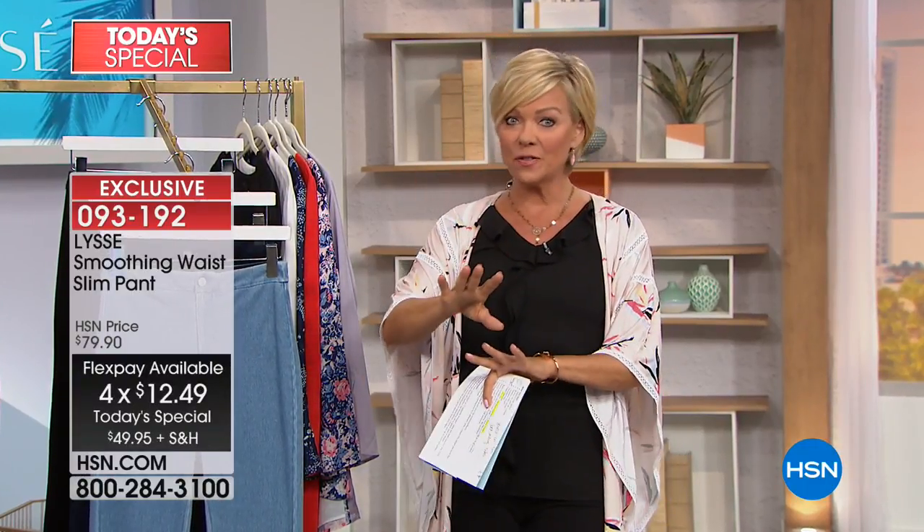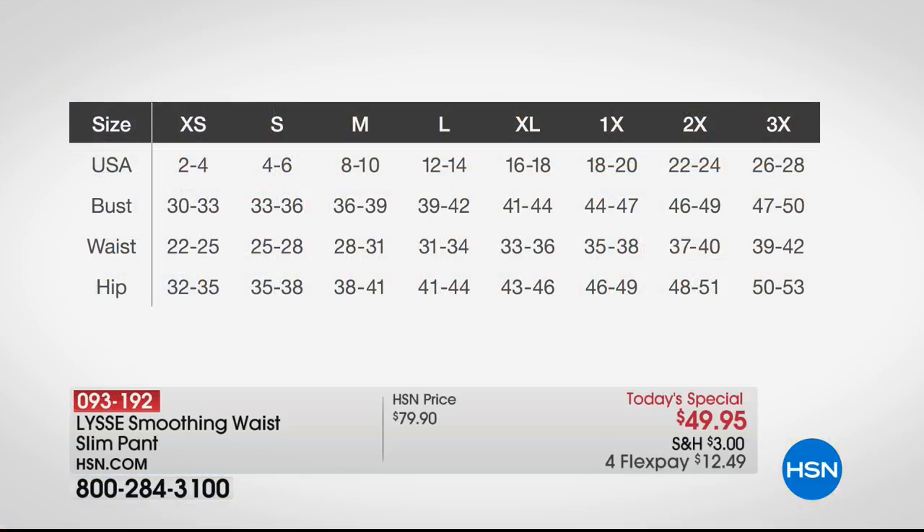We're going to show some sizing charts because I want you to pick the right size for you. There's so much stretch in these fabrics, yet not too much, so it gives you the conforming kind of benefits. Extra small is if you're a 2-4. Small is 4-6. Medium is 8-10. Larges are 12-14. If you're a 16-18, go with the XL. 18-20 women's is 1X. 20-24 women's is 2X. 26-28 women's is the 3X.